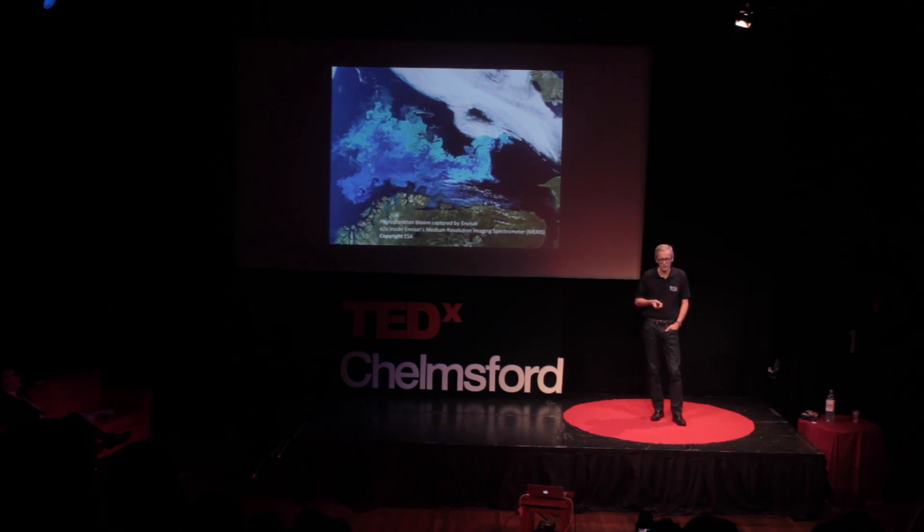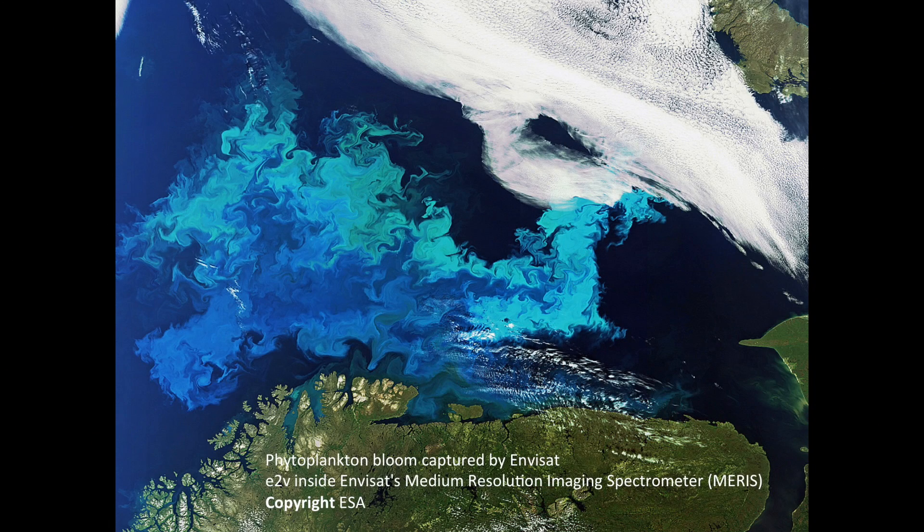There are several ESA missions doing the same sort of thing. One that died relatively recently is a precursor to Sentinel-3 called Meris. This is looking at an algal bloom in the Baltic Sea — it's in exaggerated colour; if you look with your eye you wouldn't see this at all. The colours are very exaggerated. So this is monitoring the state of health of the oceans specifically, which is obviously extremely important to all of us.